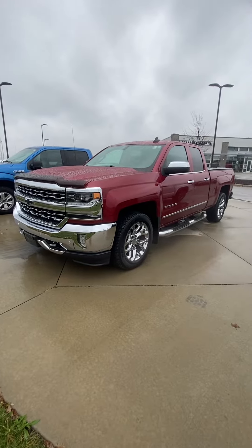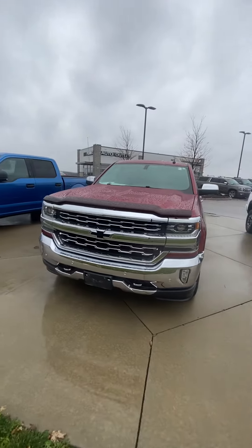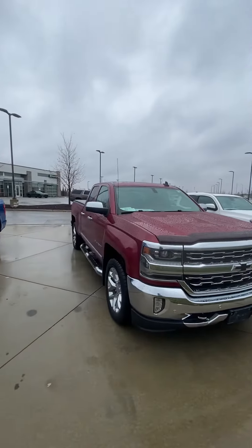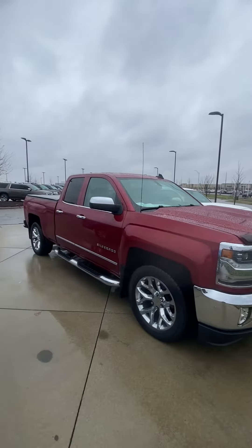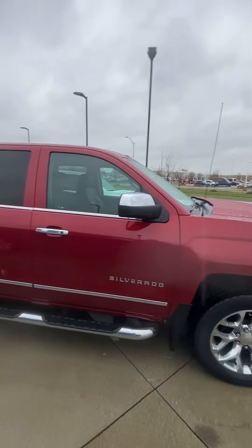Hey Kyler, it's Scott over at Premier Auto Outlet and this is the 2018 Chevy Silverado that you had interest in — that LTZ. Now I know you are interested in the backseat. First off, the vehicle is an absolute beauty: no big dents, no big scratches.